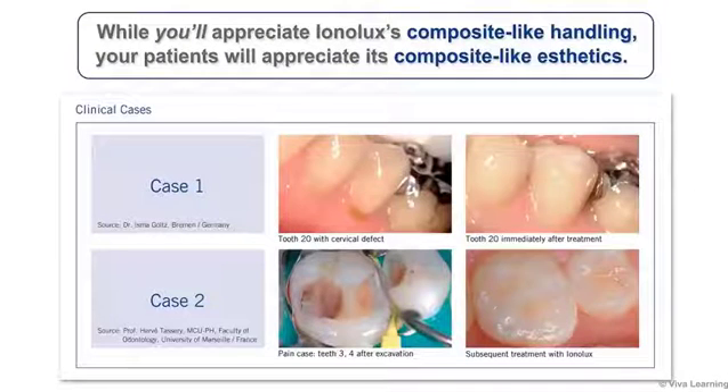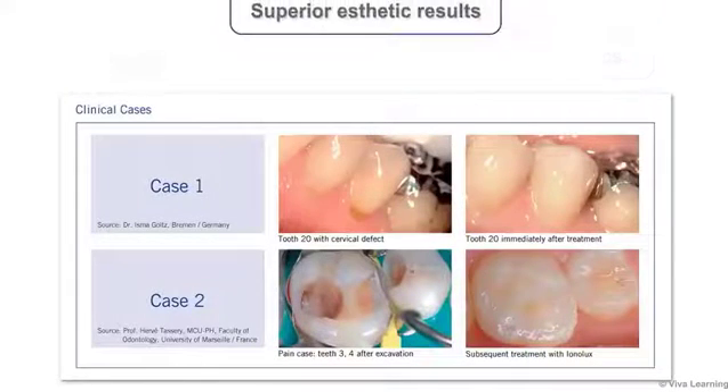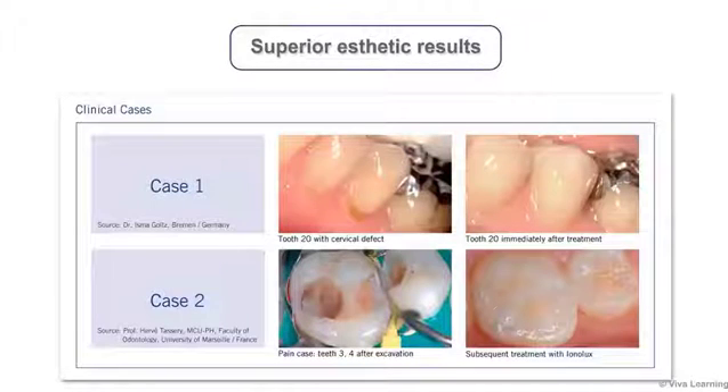While you'll appreciate Ionolux's composite-like handling, your patients will appreciate its composite-like aesthetics. As these images show, Ionolux's excellent translucency provides superior aesthetic results.